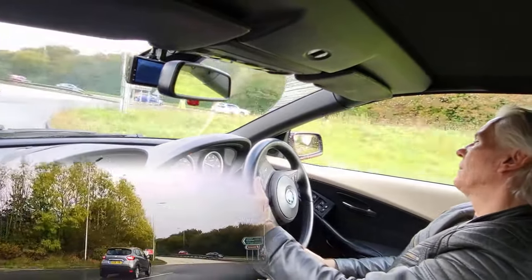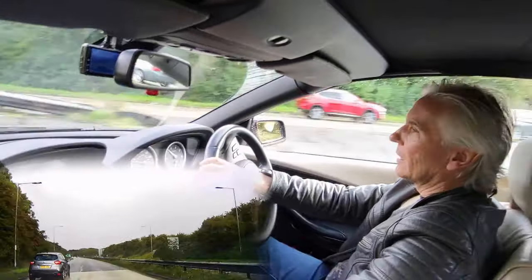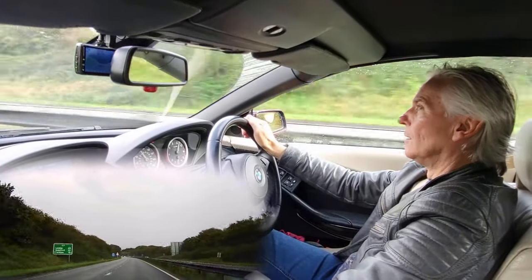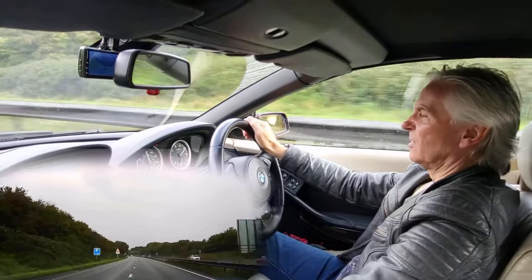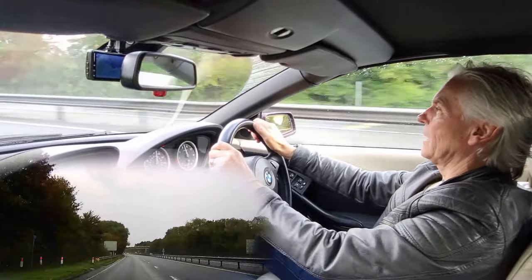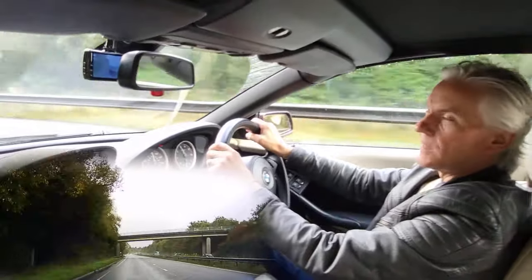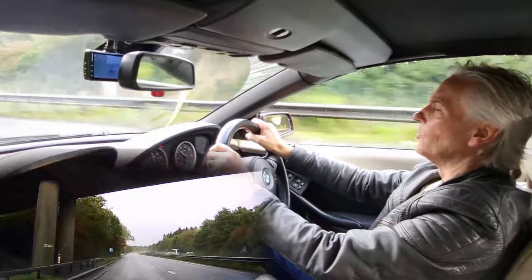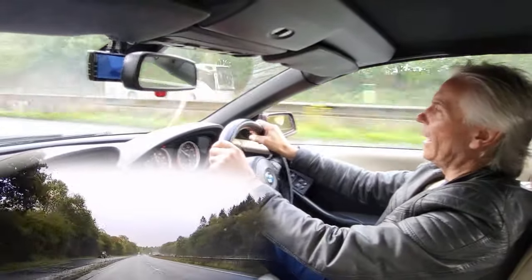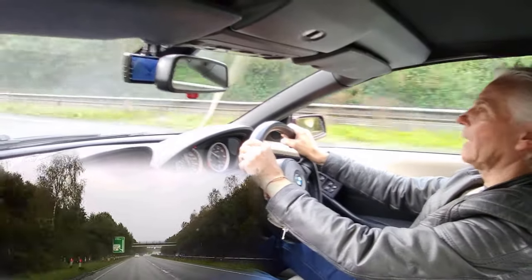Here comes a Mustang behind us. Wonder how fast they can go. We will find out in a second. Lost traction a bit then. Yeah, the Mustang doesn't go very fast at all, I'm afraid. Or he isn't trying - just slow as a slug he was.